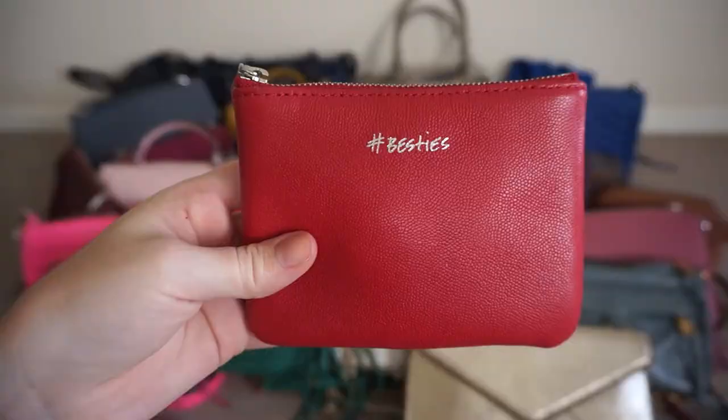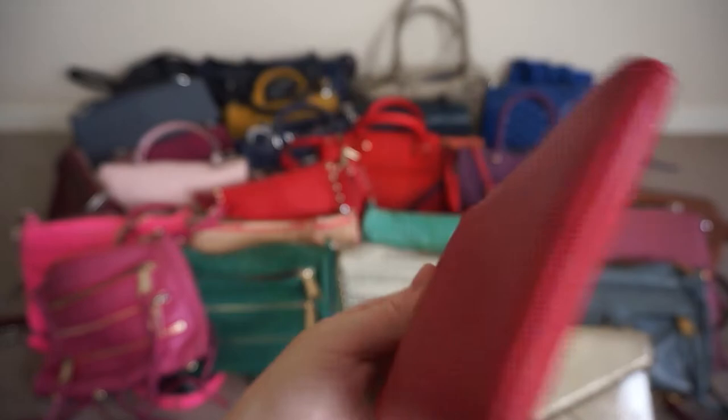The last piece of my Rebecca Minkoff handbag collection — this is really more of an accessory than a bag — is this cute little Betty pouch in red leather, so it's really easy to spot in my bags.